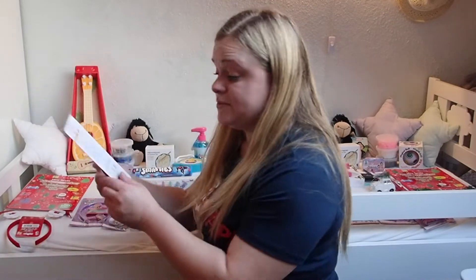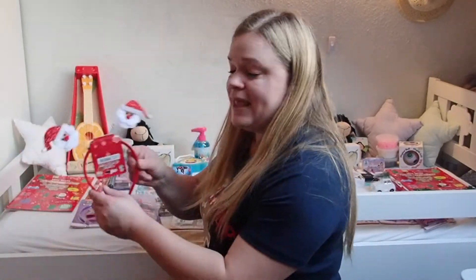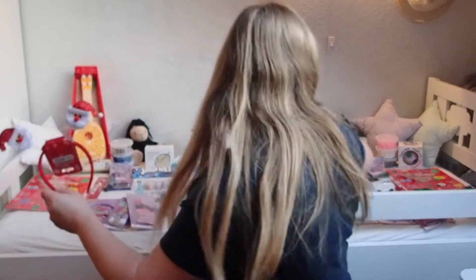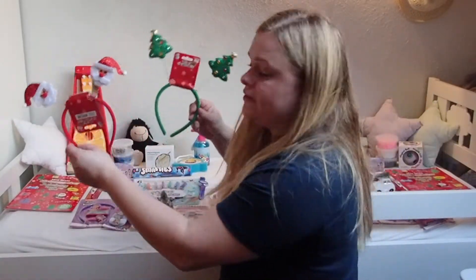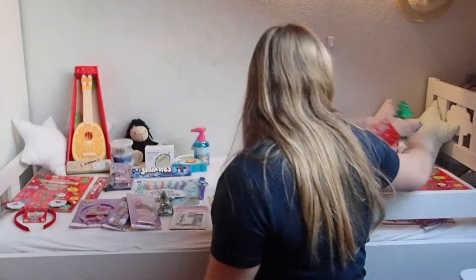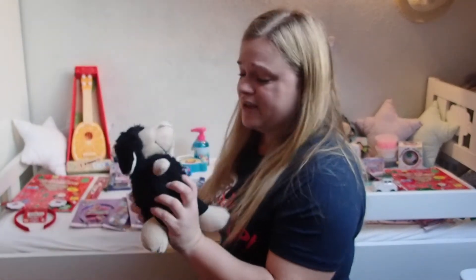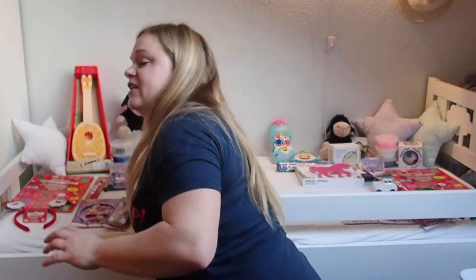I got a Christmas toothbrush for them, and a headband — they both picked one out. Hailey picked out this one. They're not going to remember! And then they're both going to get this stuffed animal here — my mom bought this.